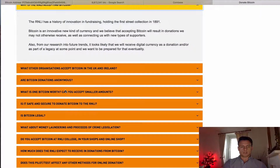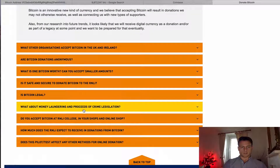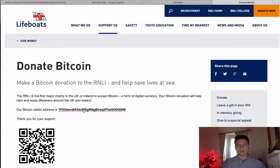We'll show you in a second how much Bitcoin exactly they've actually collected. You can see some key questions down here — I'll link this website below so you can see some of these FAQs that are quite interesting. I think it's quite cool as a concept that this charity, and various other charities and institutions around the world, are accepting Bitcoin donations.